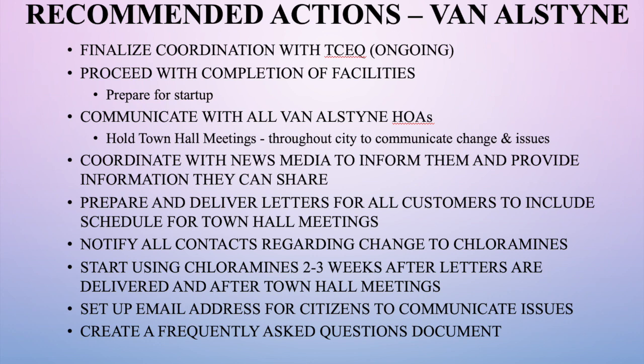Our current plan is to start implementing the chloramination process on August 28th. However, if our system is stressed and we're unable to flush as needed, we will delay that start date until we can deliver water quality and flush as required. We've also set up an email address — provided in the notice — for citizens with questions or concerns about water problems. That email will be monitored by myself, and I'll send staff out or work with citizens to address their issues. We'll also create and post a frequently asked questions document on the website.